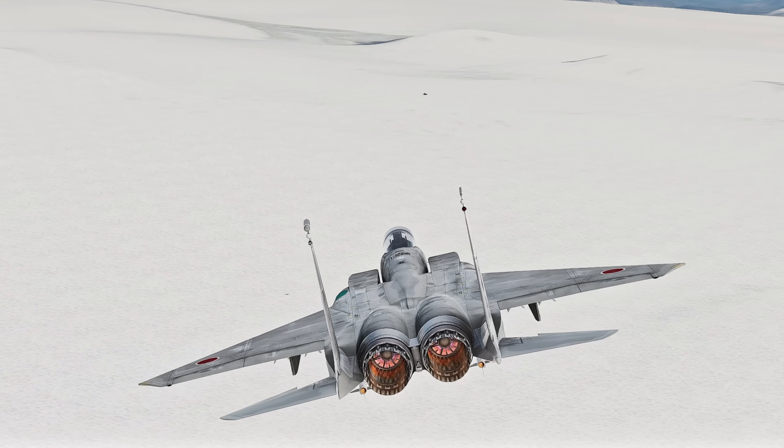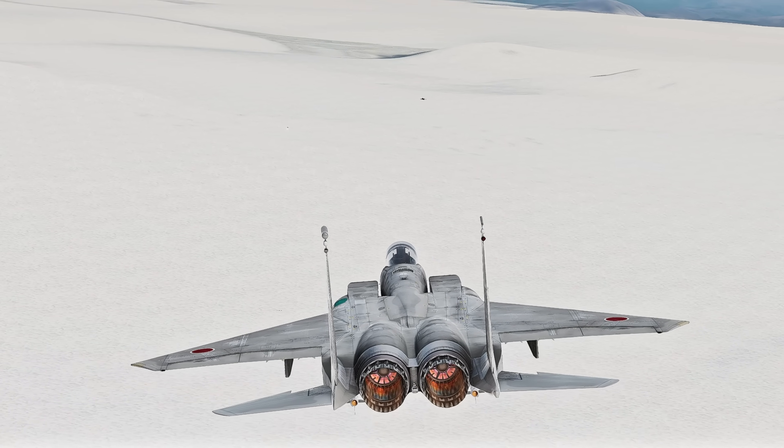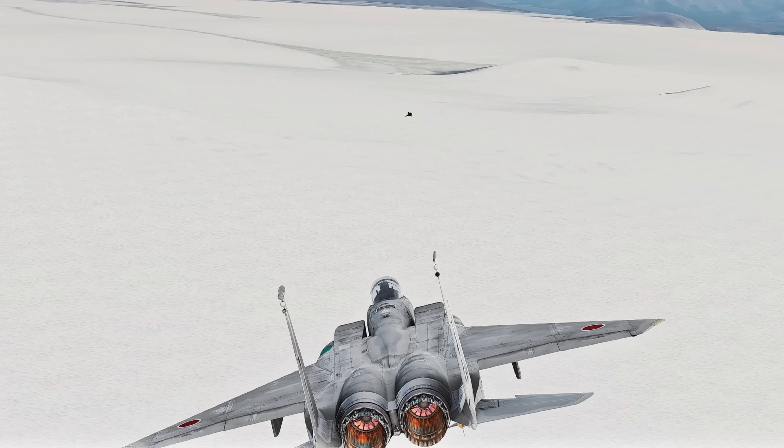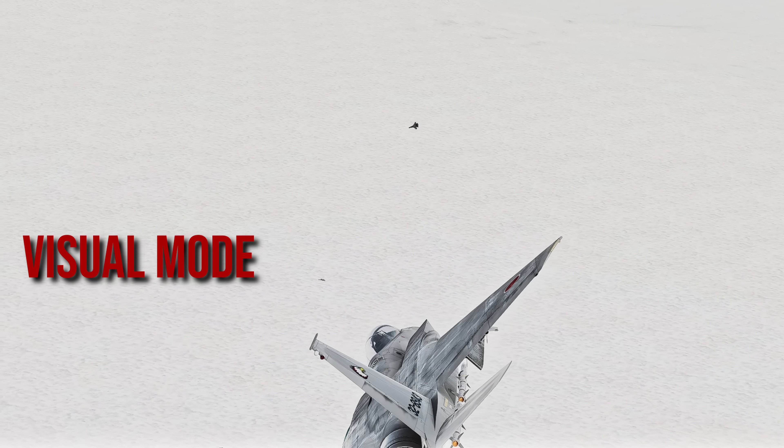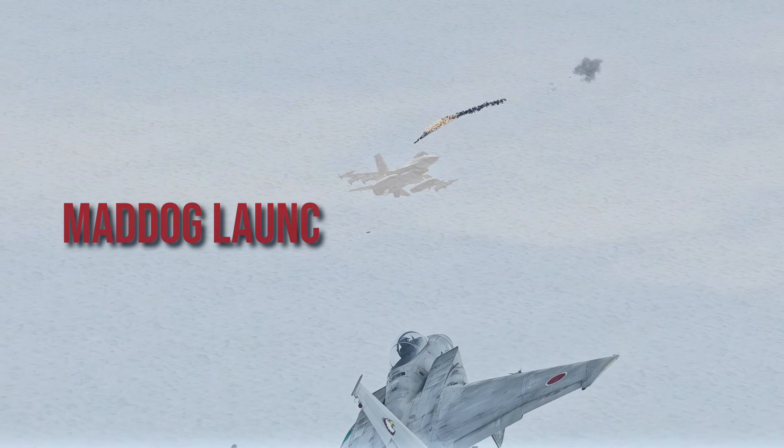The AIM-120 doesn't need the aircraft's radar to lock onto a target before launch. It can be launched in its visual mode and will lock onto the first thing it sees — and this would be called a mad dog launch.